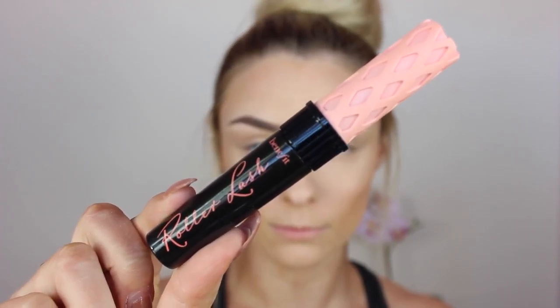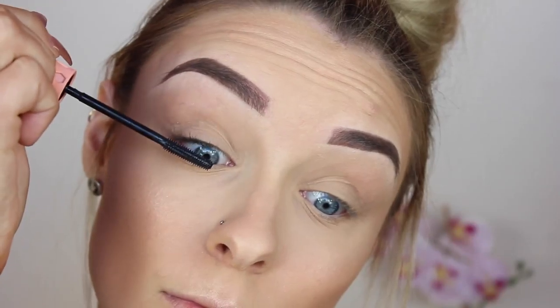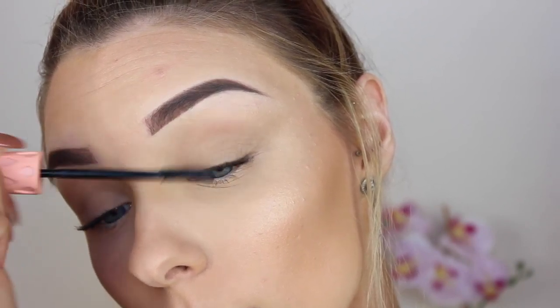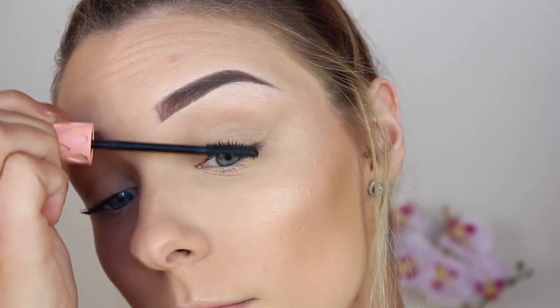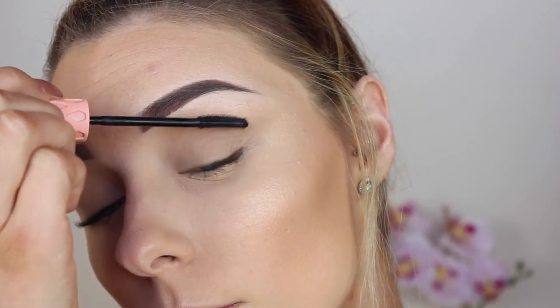Now for mascara I'm going in with the Benefit Roller Lash, which is my all time favourite mascara at the moment, and just popping a pretty thick layer on my top lashes. I actually skipped my lower lashes this time as I find it is a bit more natural. Then for my lips I quickly just popped on some Vaseline as my lips were so dry.